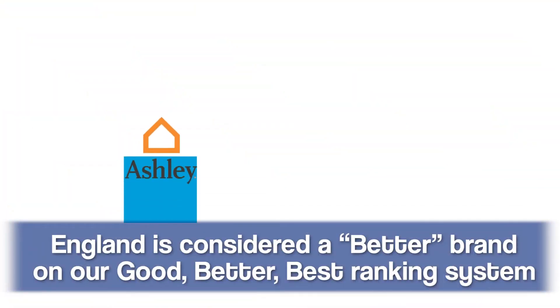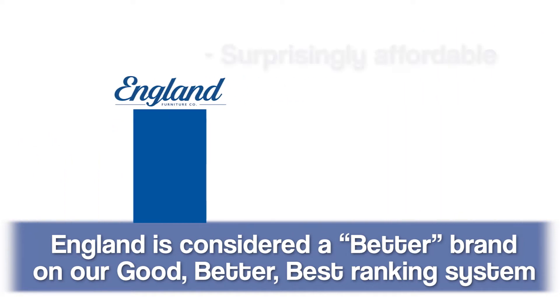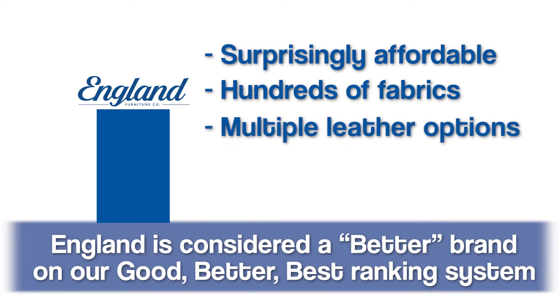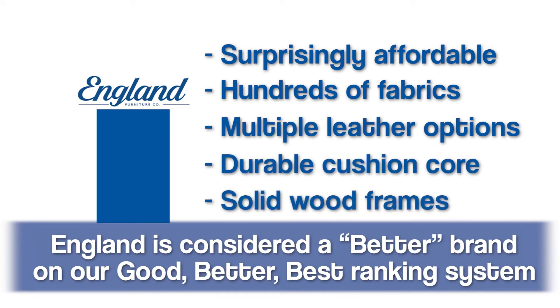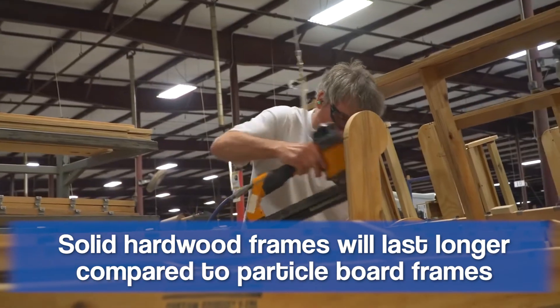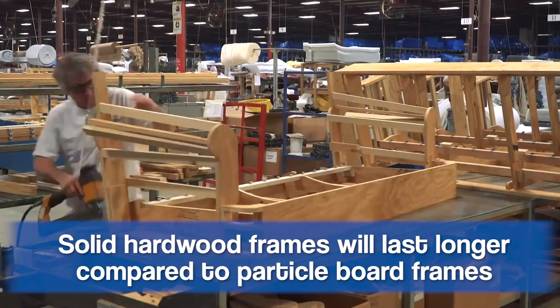England falls in the high end of the better category in Furniture Fair's Good Better Best Rating Scale. They're surprisingly affordable, offer hundreds of different fabrics to choose from, and have multiple different leathers as well. They utilize a solid hardwood frame on their full catalog of furniture. It's important to know it's a solid hardwood frame because that means it's built to last — not particle board or condensed plywood that can break down quickly. This is something they want in your home for many years to come.